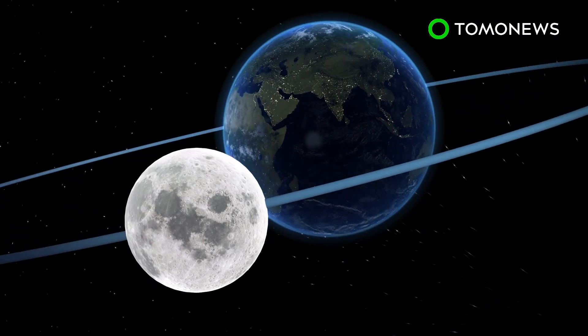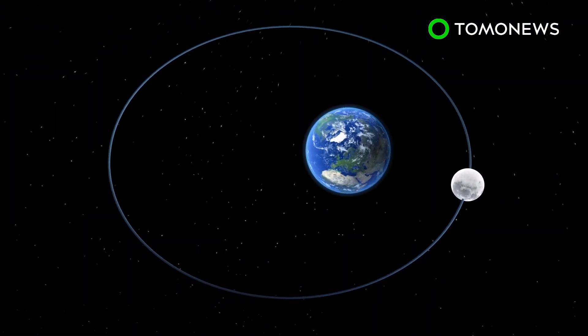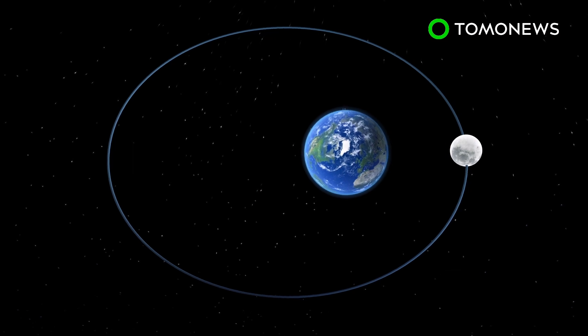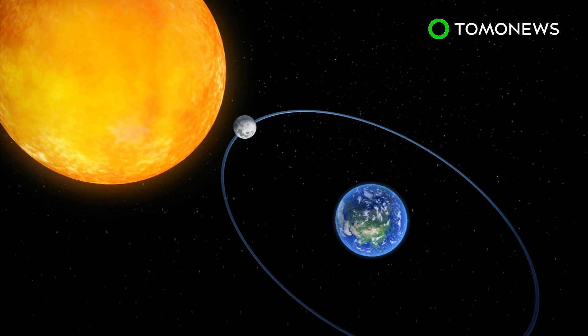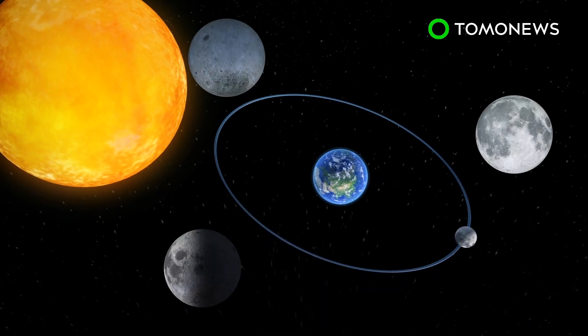The moon's orbit is an elliptical one, which, from the eyes of an observer on Earth, causes variations to the moon's size. The closest point of the moon's orbit to Earth is known as the perigee, and the farthest from Earth is known as the apogee. Lunar phases shift as the moon changes its position relative to the Sun and Earth. A full moon appears when it is in direct opposition to the Sun and is completely illuminated as seen from Earth.